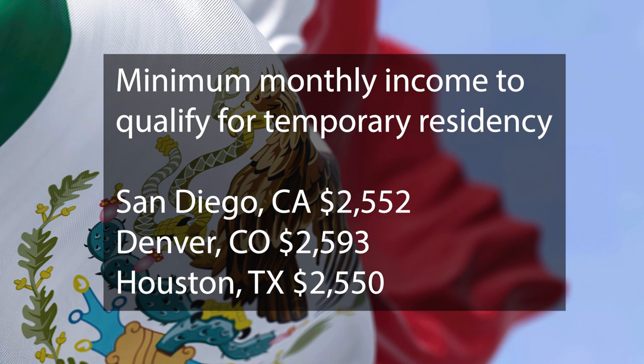Let's look at some examples. Here are some cities where you'll find Mexican consulates with some of the highest requirements. This is how much monthly income you'll have to show in order to qualify for temporary residency: San Diego, California wants you to have $2,552; Denver is pretty close at $2,593; and Houston is still in that ballpark at $2,550.